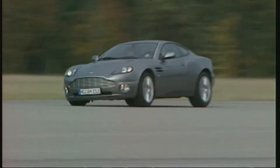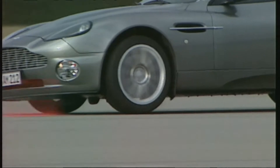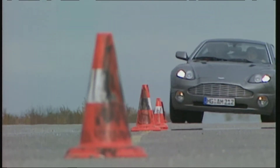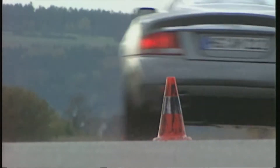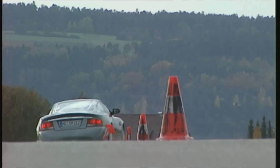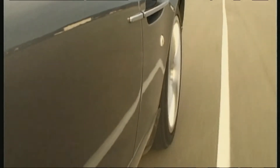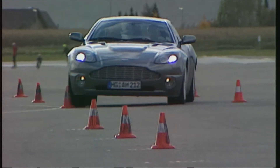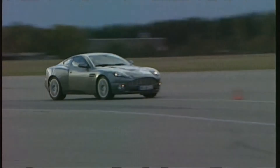The steering is very direct, giving the driver confidence in the 36-metre slalom. The suspension can be relied on entirely, even at the performance limit. But with 121 km/h, the Aston failed to score top marks here. Evasive driving on the autobahn: a double lane change goes very well in spite of the weight of the car. At 140, the Vanquish remains extremely agile.